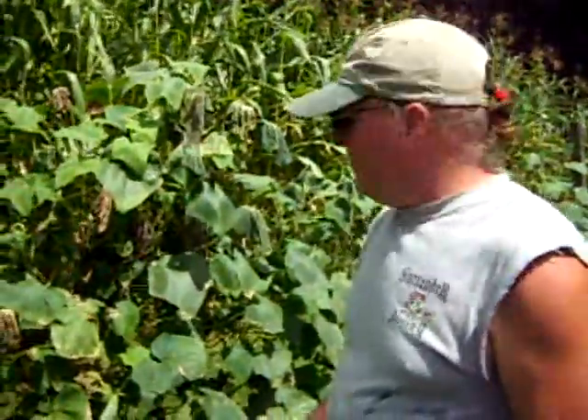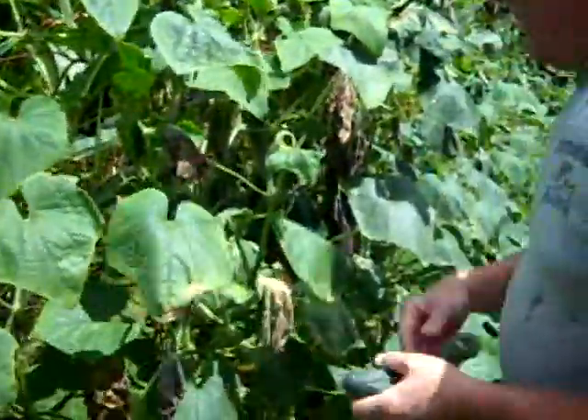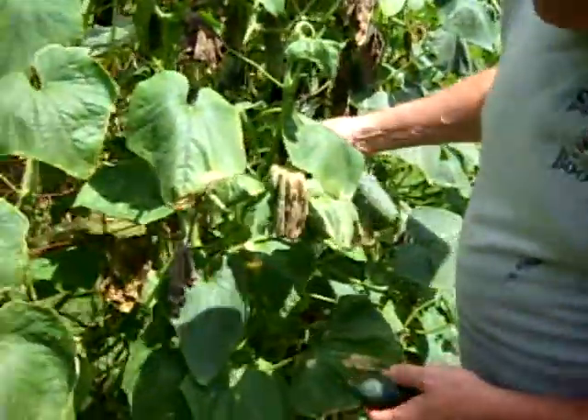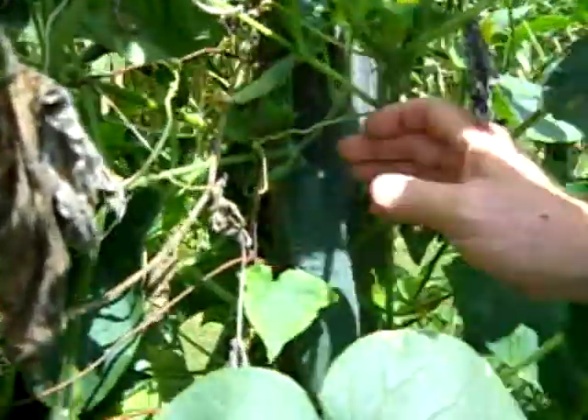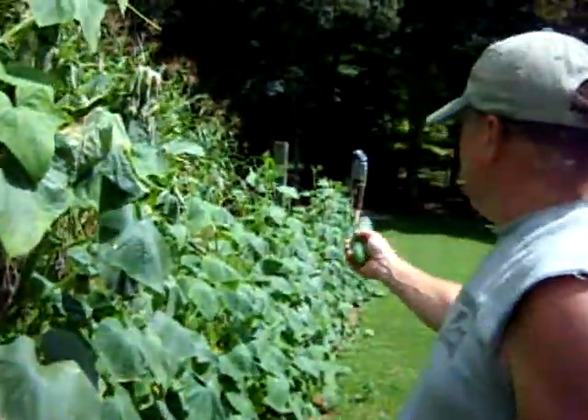Now we're picking cucumbers. I like them growing on a fence - it does a lot of good things. Makes it easy to pick, saves a lot of space, and makes good quality cucumbers. If they grow on the ground, you get what they call yellow bellies on them. But they grow up here - they're like sausages hanging out. This is the first planting headed this way, and down beyond here is the second planting - same philosophy as the squash.